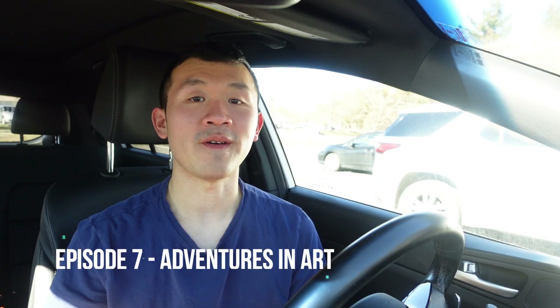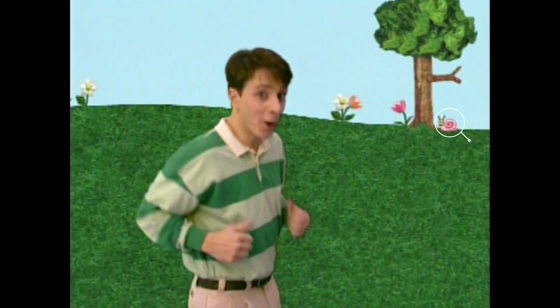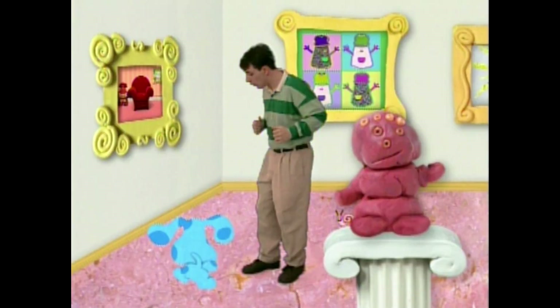The seventh episode is Adventures in Art. First, you can see Snail on top of Steve's painting of Blue to the left side of the easel while Steve is looking for the first clue, which was a door. Second, you can see Snail under the left of the tree in the backyard when Steve goes back into the house. And finally, you can see Snail behind the left side of the clay sculpture of a snowman when Blue and Steve skadoed from the museum.